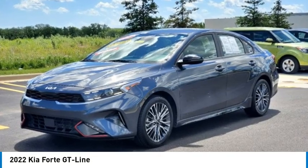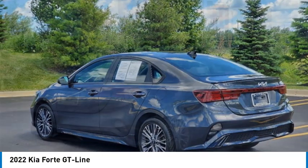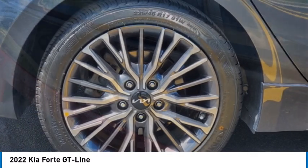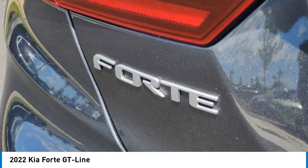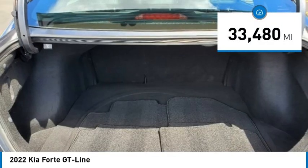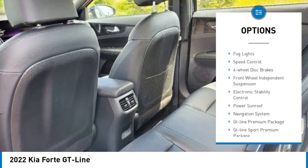Make a great choice today with the 2022 Forte. If you're looking for a trendy and feature-laden compact sedan, the Kia Forte is for you. It offers an exceptional combination of innovative design, high quality engineering, and outstanding value. This vehicle has less than 35,000 miles. Here are some of this vehicle's great options: alloy wheels, rear spoiler, brake assist,